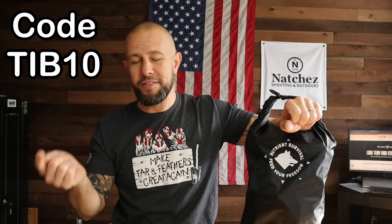This is about my fifth review I've done on Nutrient Survival. They have a discount code — code TIB10 will save you 10 percent on anything you buy at Nutrient Survival. There's a link and a code down below. Anyway, the thing that makes Nutrient Survival unique and the reason I like them the most for long-term survival food and adventure food.